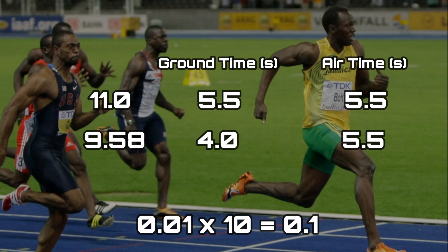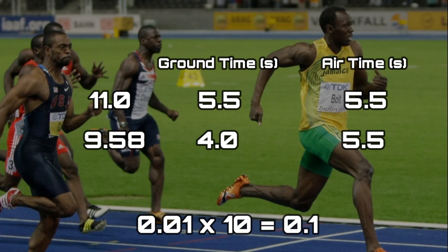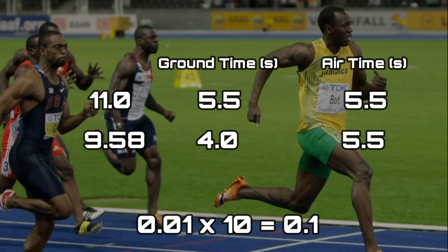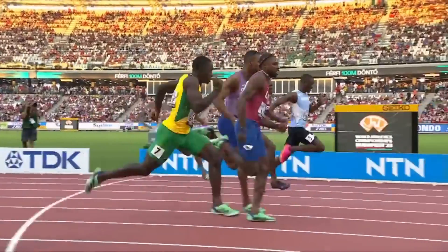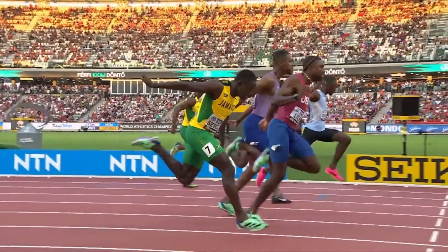By reducing each contact time by just one hundredth of a second, a sprinter can achieve a one-tenth of a second improvement per 10 strides. That's very easy to accomplish by fixing the last 20 meters of the race, because it's the most overlooked part.